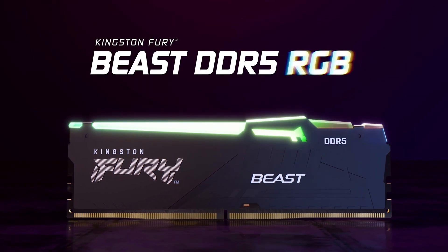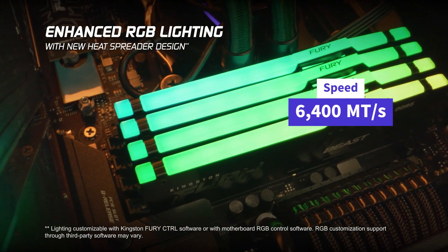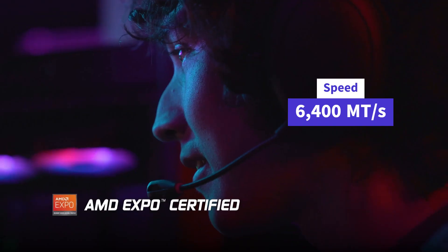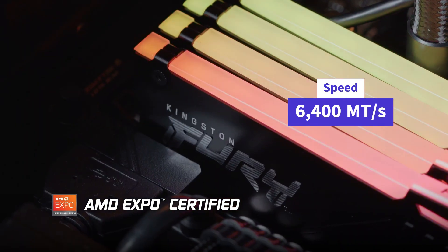Blazing transfer speeds: DDR5 can reach a maximum transfer speed of 6,400 megatransfers per second, doubling the capability of its predecessor, DDR4.